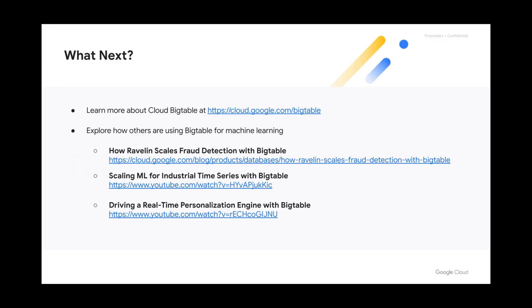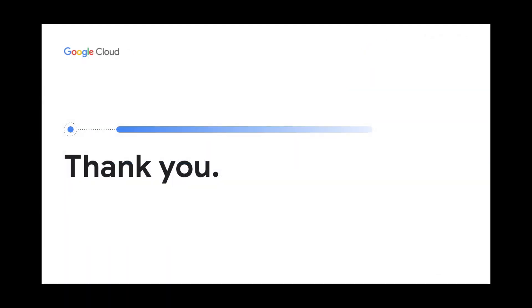This was a quick overview of how you can use Bigtable for machine learning. I hope you enjoyed this session and will consider Bigtable for your next project. You can learn more about Bigtable and how our customers are using it for machine learning in our blog, or on YouTube, where you can find recordings of several conference talks delivered by Bigtable customers. Thanks for your time.